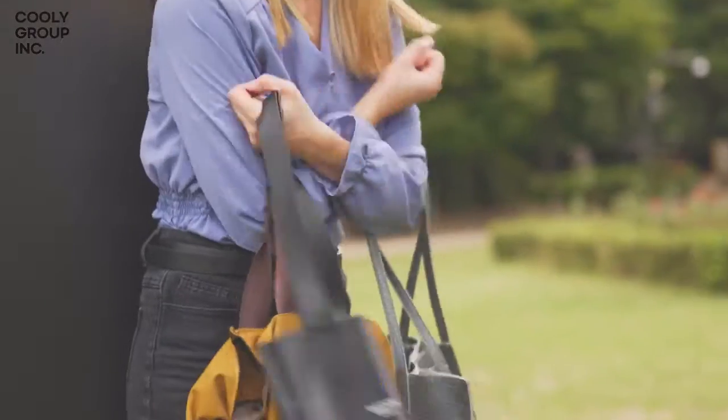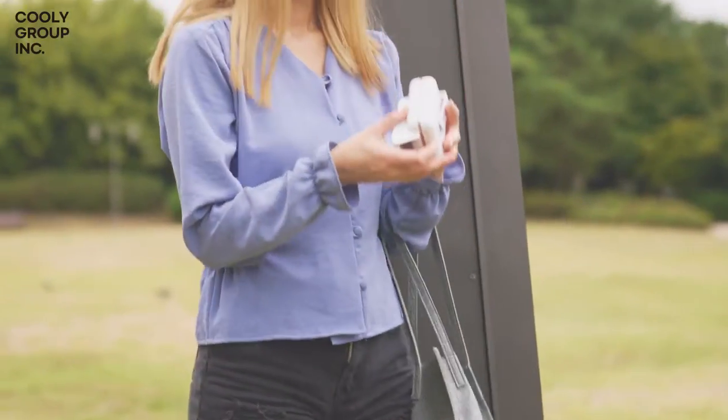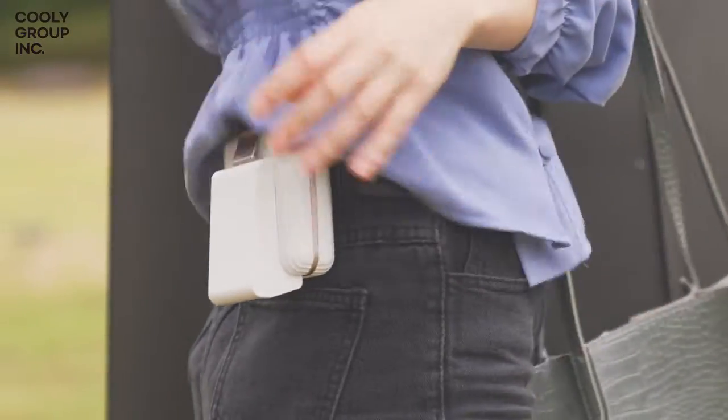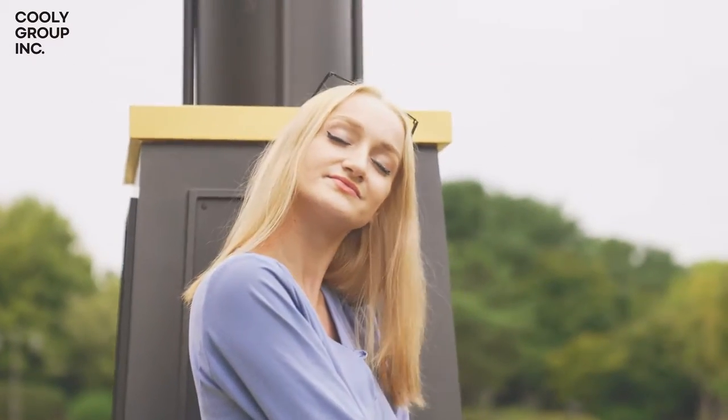Let's imagine both of your hands are occupied and you are just craving that cool breeze to blow. But then, what if Cooley blows the cool refreshing air under your shirt and blows away that icky steaming heat? Now that would be cool.